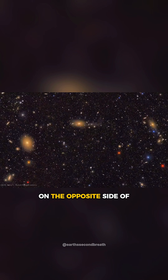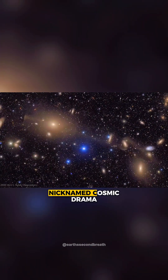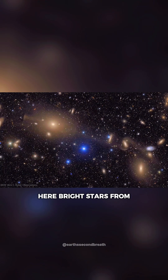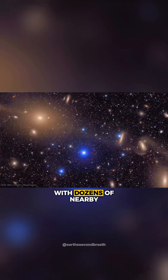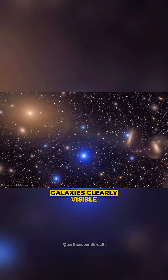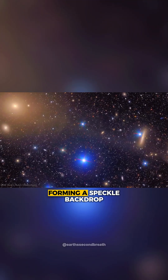On the opposite side of the image is an extraordinarily dynamic area nicknamed Cosmic Drama. Here, bright stars from our galaxy shine in the foreground, with dozens of nearby galaxies clearly visible, and a distant sea of reddish galaxies forming a speckled backdrop.